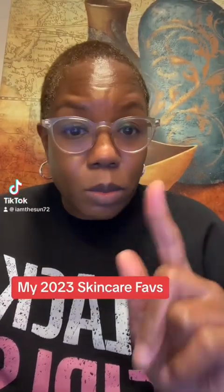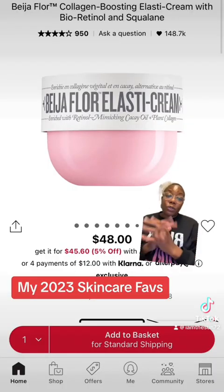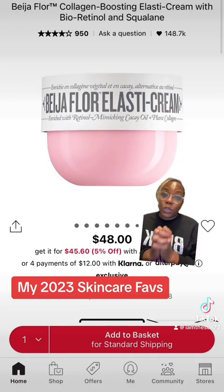Hey guys, it's your favorite beauty advisor from Sephora. These are products I definitely will continue to use in the new year. This is one of my absolute favorites — I purchased this product over and over again.